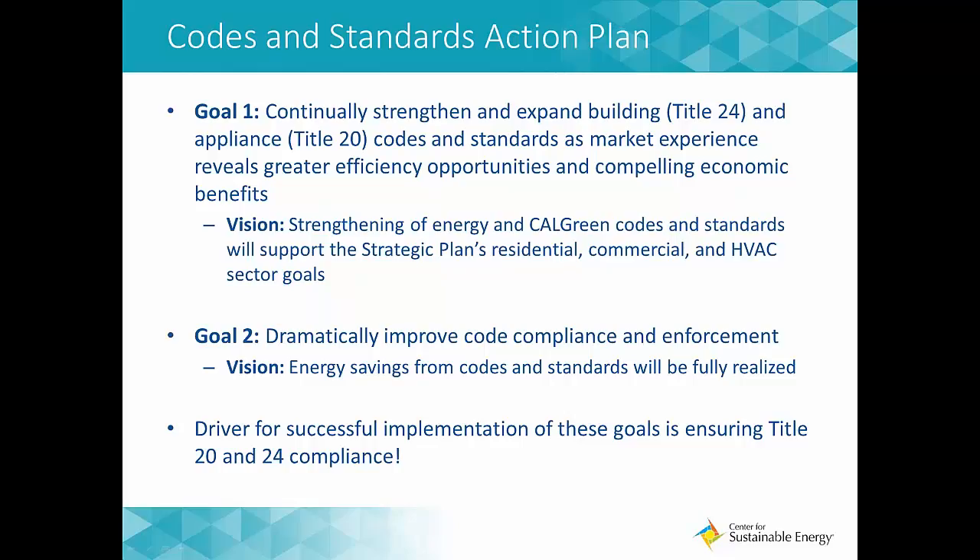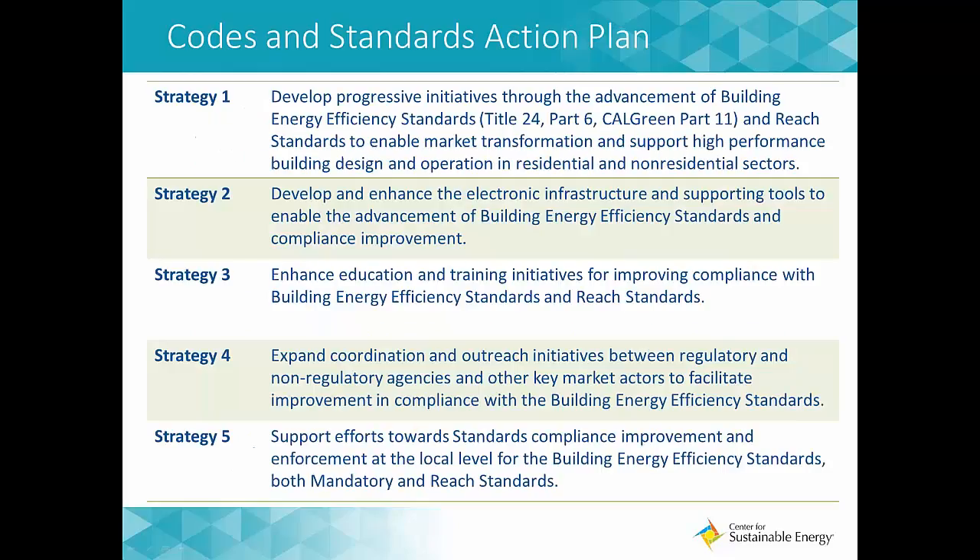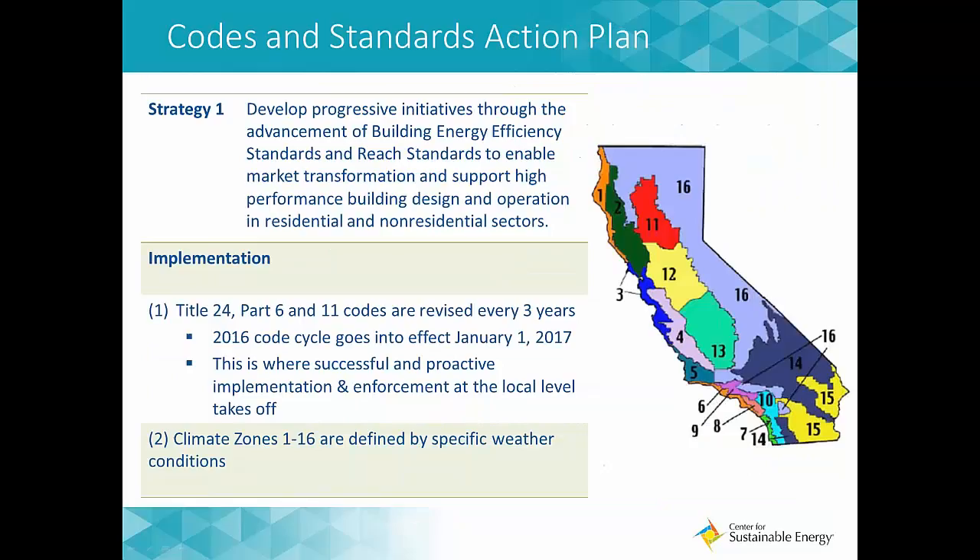Goal two is to dramatically improve code compliance and enforcement — bringing home the reality that we will actually achieve energy savings through codes and standards, and that the local government permit process is the gatekeeper. Strategy one is to develop progressive initiatives through the advancement of building energy efficiency standards, Title 24 Part 6, and REACH standards to enable market transformation and support high-performance building design. The Title 24 Part 6 and Part 11 code cycles being updated every three years means the building industry and local governments are easing into ZNE standards — and have been for several code cycles now.